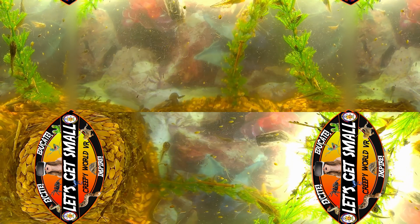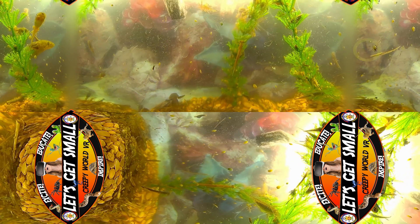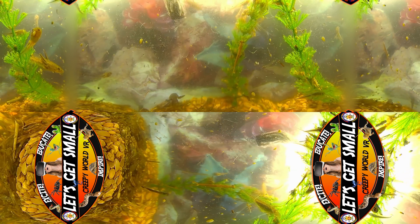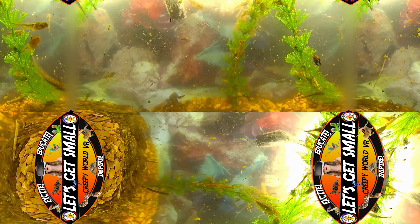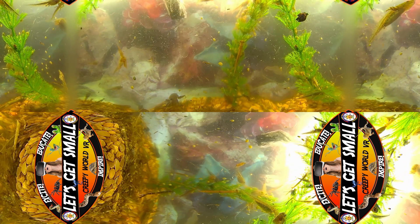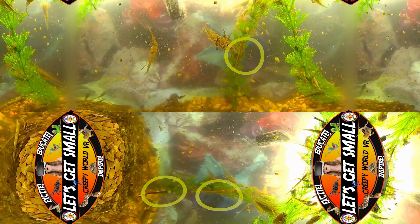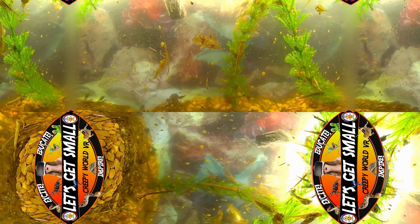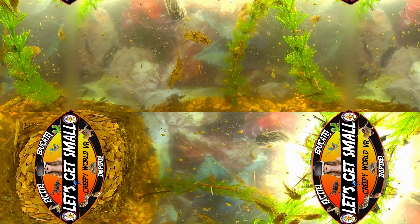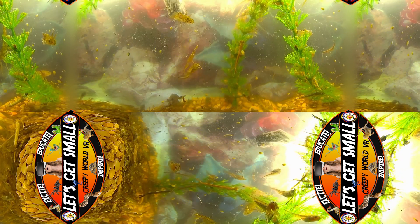Moving through the water with a jerking motion, we see the back swimmers, named for their peculiar upside-down swimming. These insects are hunters, preying on other insects and even small fish. Among the vegetation, we find damselfly larvae — nature's miniature aquatic dragons. With their elongated bodies and powerful jaws, they are formidable predators in this aquatic landscape.